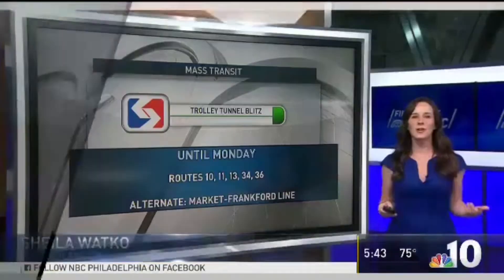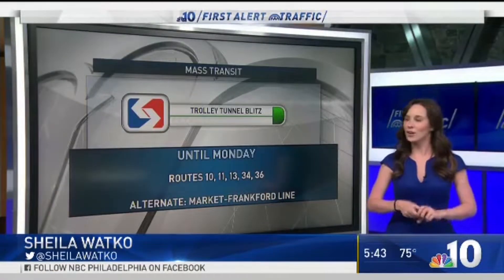I'm NBC 10's Sheila Watko. Good morning. I'm First Alert traffic reporter Sheila Watko. I'm your host today, Sheila Watko, and I am thrilled to be here with you.